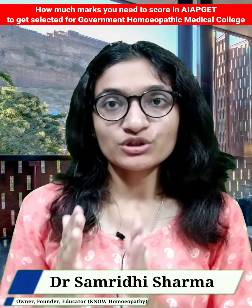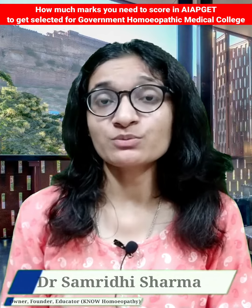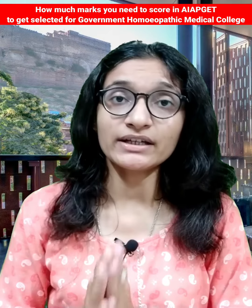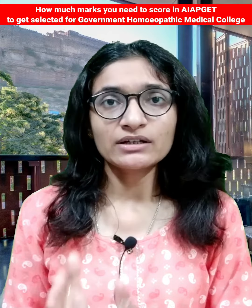Today I will answer the most important question that students are frequently asking: how much marks they need to score in the AIAPGT to get selected for government homeopathic medical colleges.